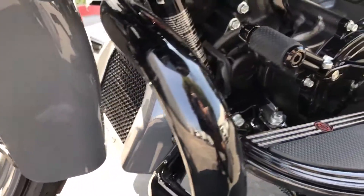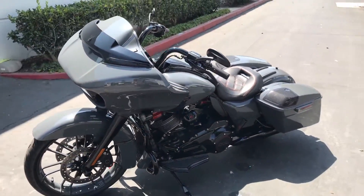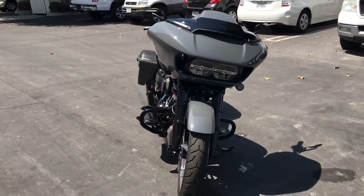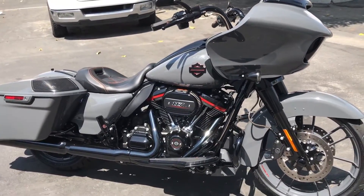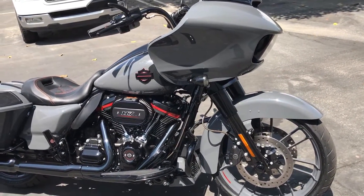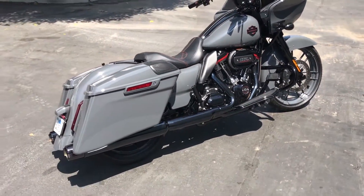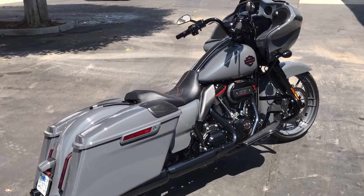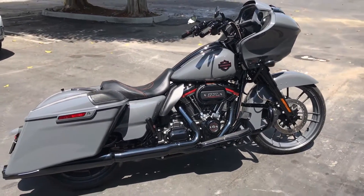Color matched the oil cooler cover — pretty sweet. So yeah, 2018 CVO Road Glide, Gunship Gray — super sinister, super fast, just a great look. These are limited, and I've got a feeling it's going to be hard to get your hands on one, so you might want to get out there quick. Just a great looking motorcycle. We're going to get some more on this later — a couple more models coming in, so stay tuned. Catch you guys next time.